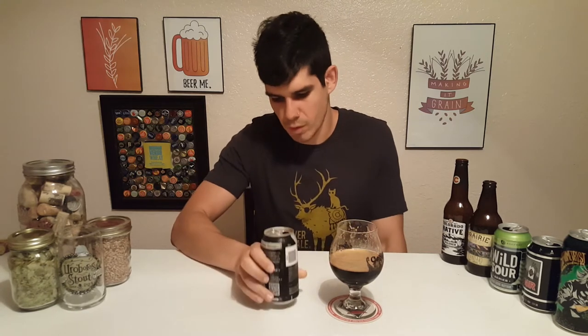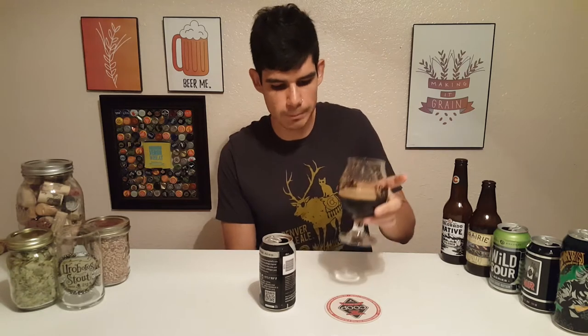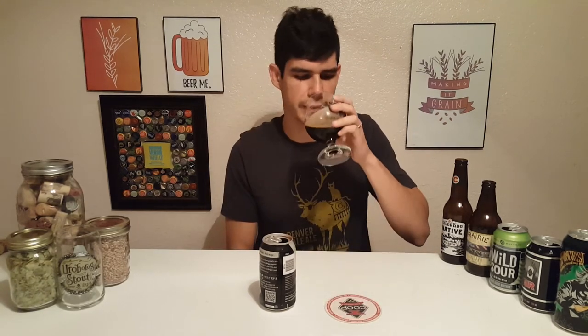I can taste the 8.5% alcohol. This beer is going to pair well with dark chocolate, of course, beef, hummus — you can drink it with hummus. A lot of carbonation for a stout.